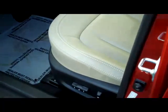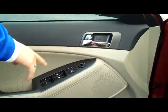You do have your 8-way power driver seat with adjustable lumbar, power windows, power locks, and power mirrors.